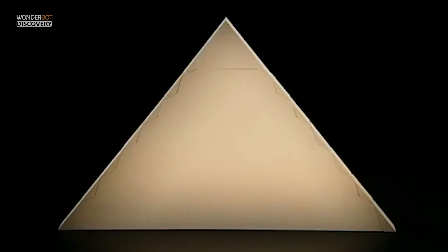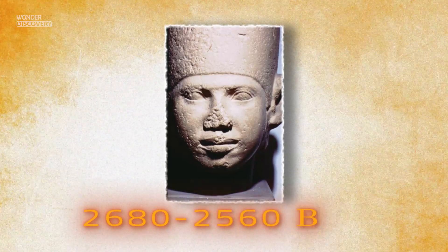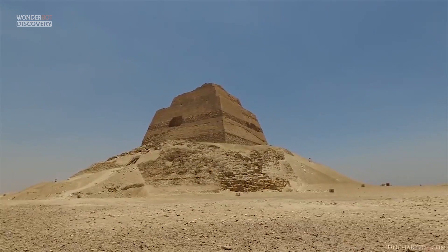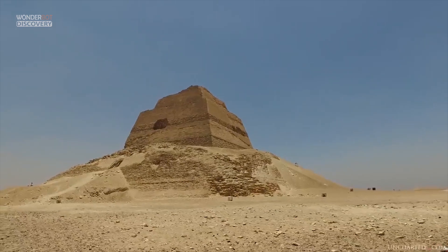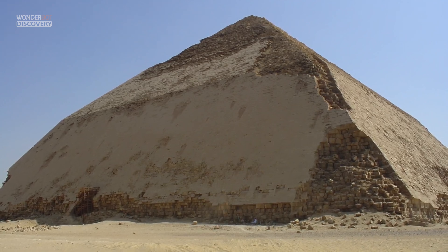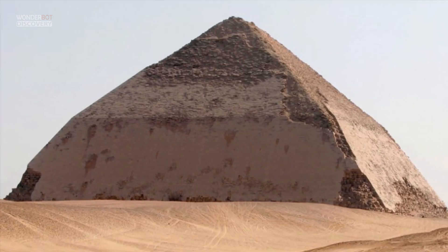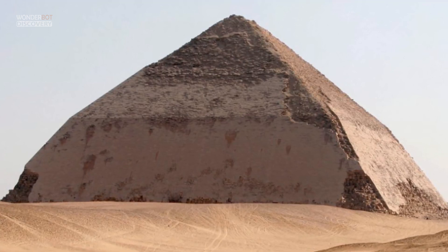The transition from the step pyramid to a true smooth-sided pyramid took place during the reign of King Sneferu, founder of the fourth dynasty, 2680–2560 BC. At Medum, a step pyramid was built, then filled in with stone and covered with a limestone casing. Nearby at Dashur, construction began on a pyramid planned to have smooth sides. About halfway up, however, the angle of incline decreases from over 51 degrees to about 43 degrees, causing it to be known as the bent pyramid.